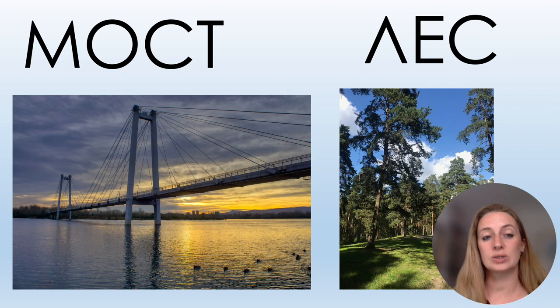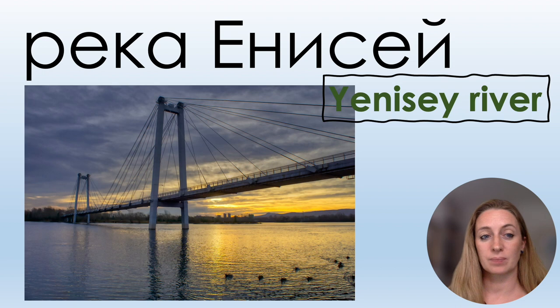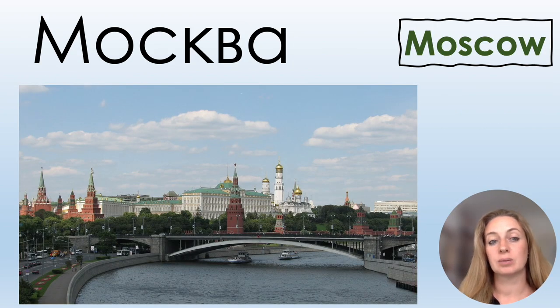МОСТ and ЛЕС. When I found this nice photo with МОСТ, I wanted to give you the name of one of the biggest rivers in Russia: РЕКА ЕНИСЕЙ — it also has the two letters we study now, С and Й. The capital of Russia is МОСКВА — we also have letter С here, and the letter О we pronounce like А: МОСКВА.